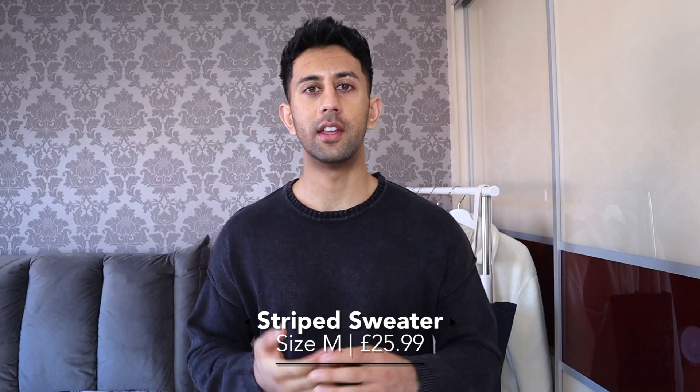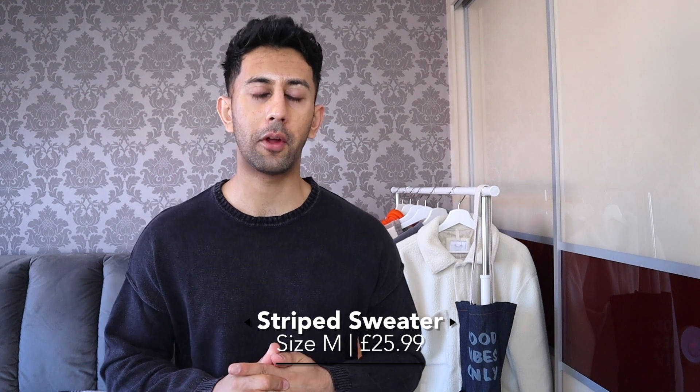Next is a color block jumper. Color blocking is really on trend and that's why I picked it up — instead of plain single-color jumpers, something like this is a lot more stylish. As soon as I checked this jumper on, the first thing that hit me was how good the material is. It feels incredible on your body — so soft and so much nicer than a lot of other materials.